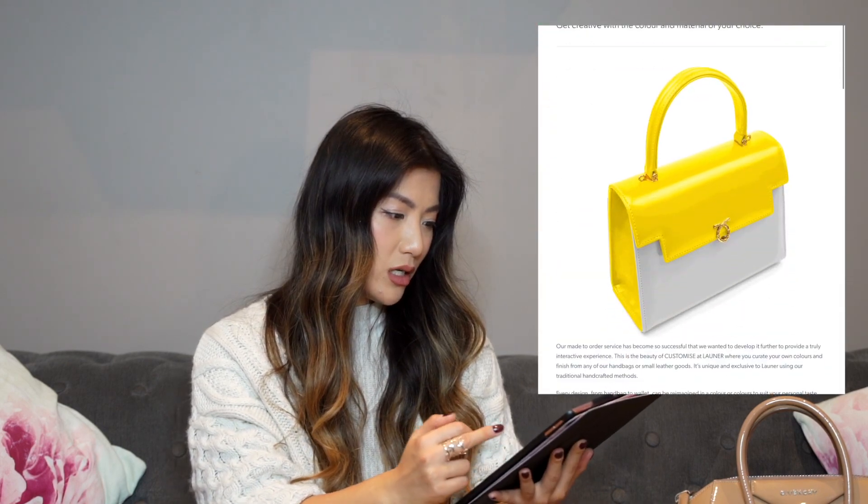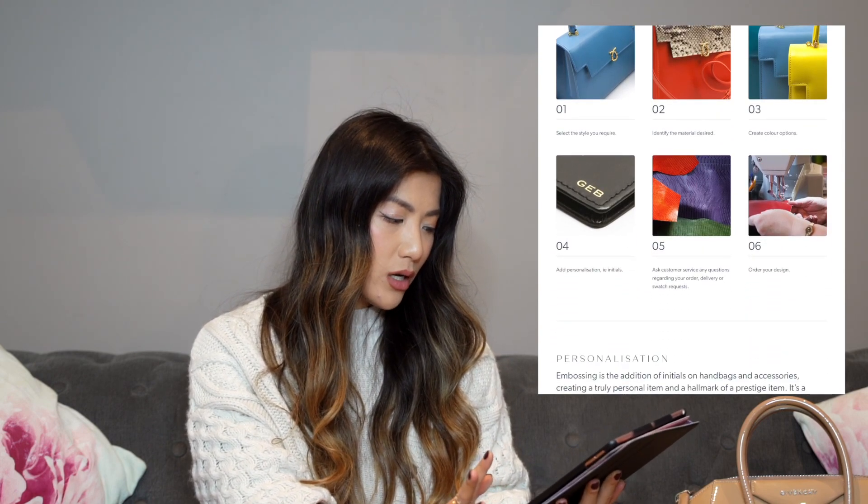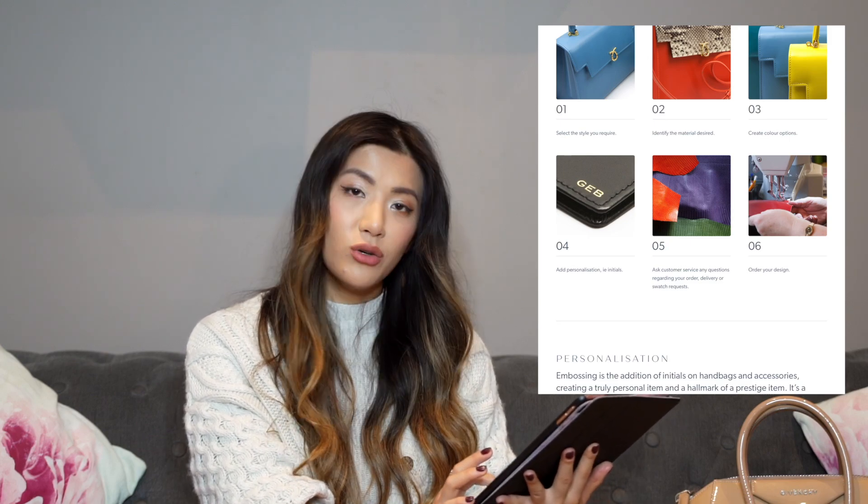You get a detachable strap and multiple storage options inside. What is also super special about the Launer Traviata bag is that you can have your own custom bag — there's a customize page where you select style, material, colors, and personalization. You get your name on it, which is awesome. It takes a few months and there's a heavy backlog, which is expected for a bespoke made-to-order bag. But it is the ultimate luxury experience — something truly unique that no one else will have if you designed it yourself.